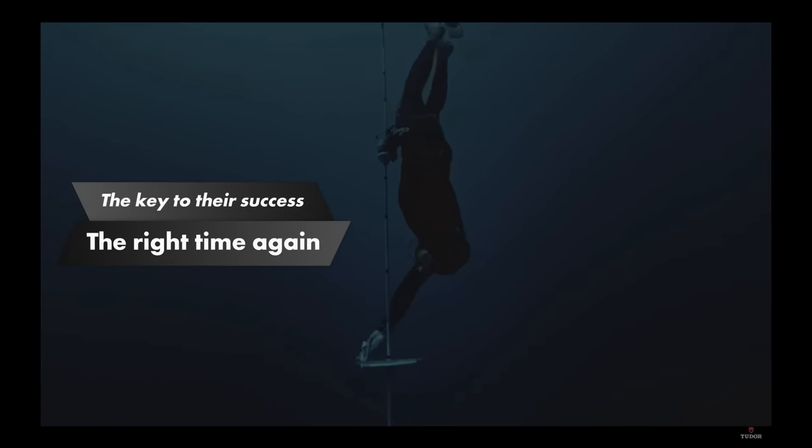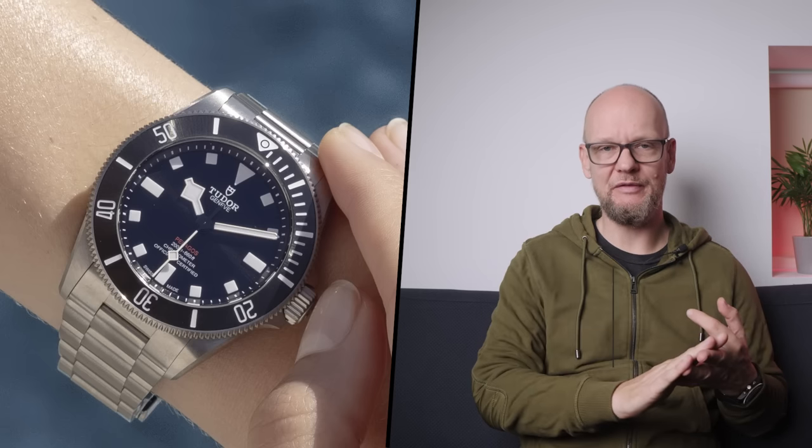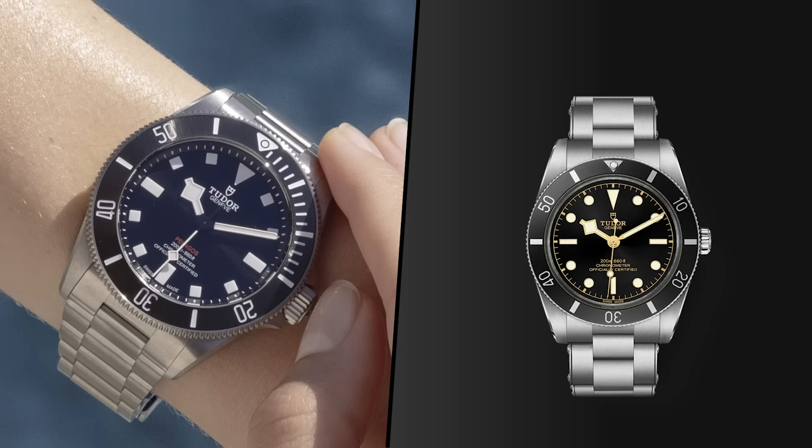Secondly, just as they were getting even more popular, Tudor struck gold again by understanding that smaller sizes were the way to go. Whether or not they were the first to do this is worthy of further debate, but the BB58, then the Pelagos 39, and finally the BB54 have proven to be an absolute goldmine in terms of perfect timing for what consumers are looking for. The North Flag may have been a niche favorite, but it was always those vintage-style and smaller divers that have really moved the needle for Tudor in terms of popularity.